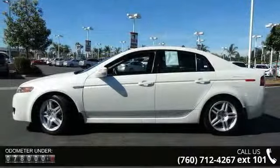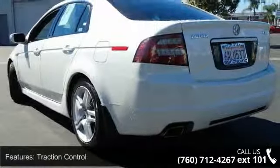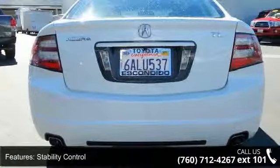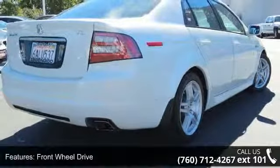Enjoy these notable features: traction control, stability control, front wheel drive, aluminum wheels, power steering, four-wheel disc brakes, ABS, brake assist, HID headlights and automatic headlights.